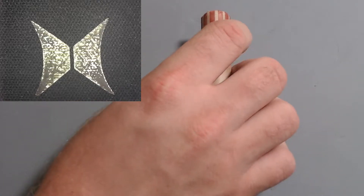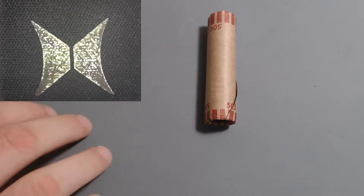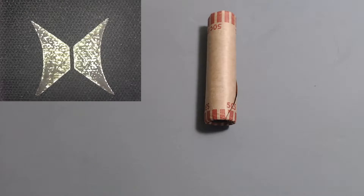Today we're going to be breaking into that third roll out of that third lot of 10 unsearched wheat pennies I purchased from eBay. If you didn't catch my last video, my wife actually went through one of my rolls of unsearched wheat pennies and found some interesting stuff, so go ahead and check that out.